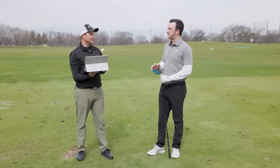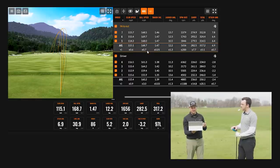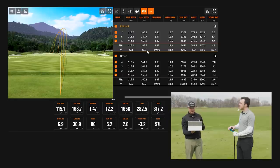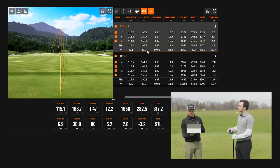You weren't even swinging as fast as you were when hitting the slice, yet you picked up significant yardage. You picked up eight miles an hour of ball speed, your efficiency went up, your smash factor is a lot higher, and your spin significantly dropped — from 48.85 on average down to about 16.56. You went from carrying at 236 and going 250 total, to carrying at 282 and going 317 total.